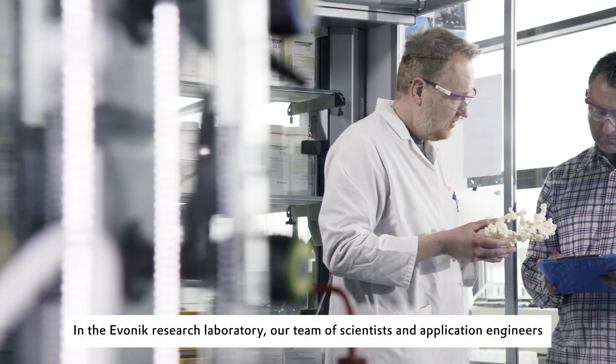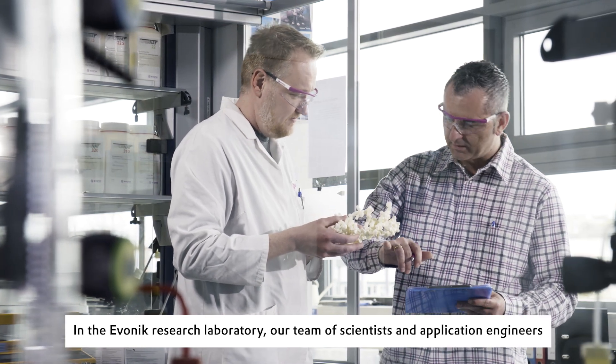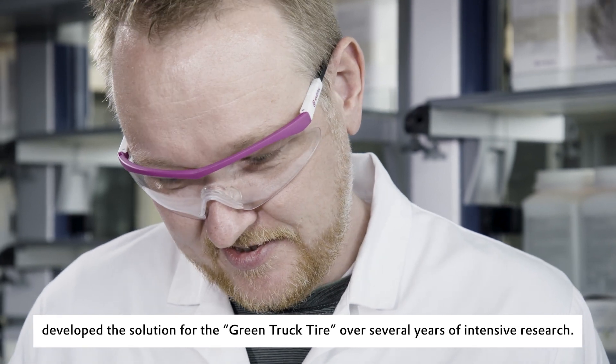In the Evonik Research Laboratory, our team of scientists and application engineers developed the solution for the green truck tire over several years of intensive research.